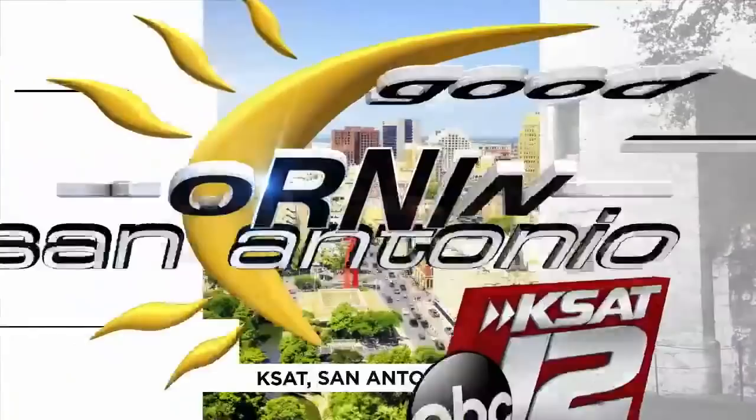Live from KCET 12. Good Morning San Antonio starts right now. Good morning to you. It is Wednesday, June 3rd.